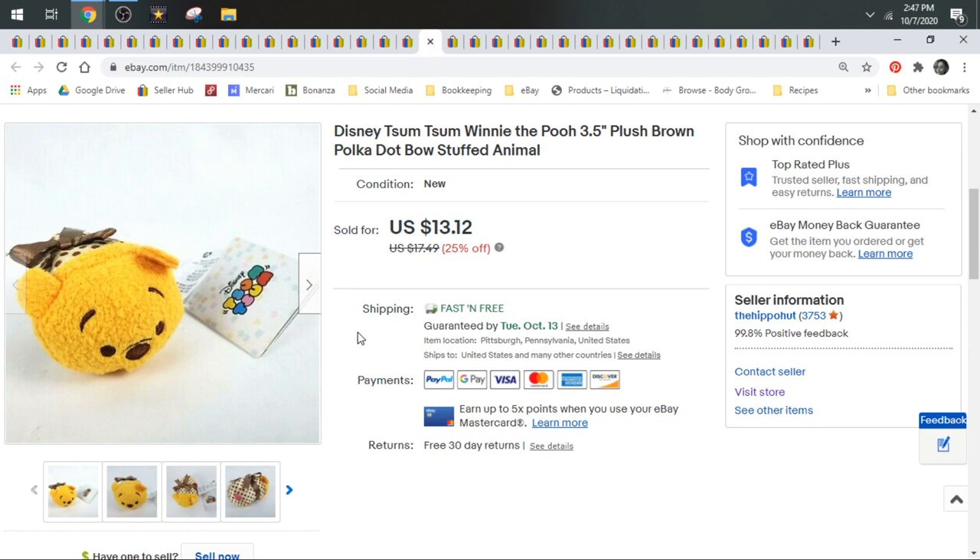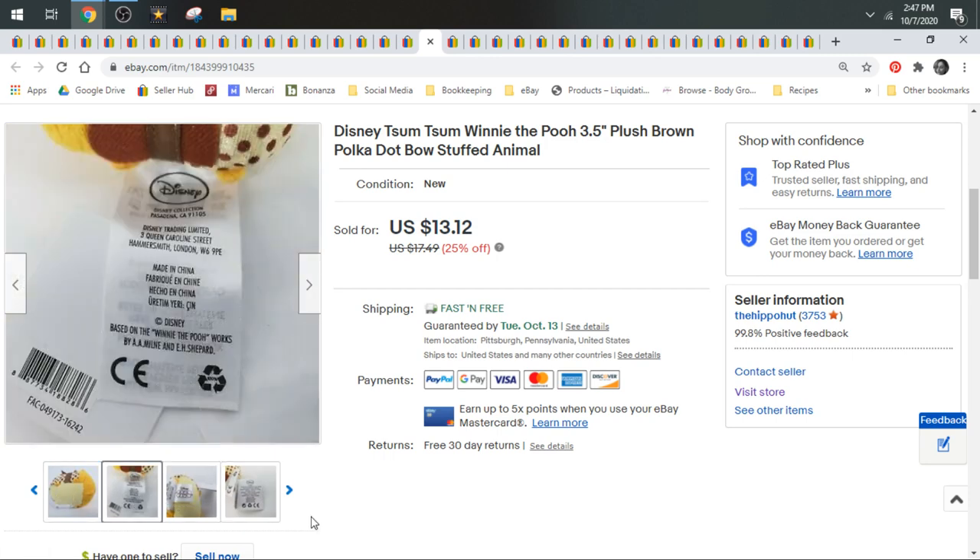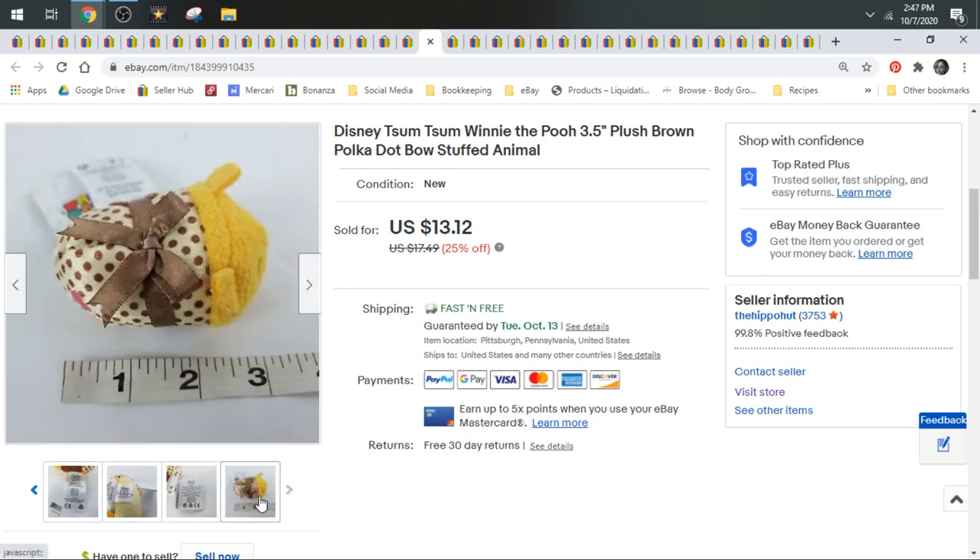Here we have a Disney Zoom Zoom Winnie the Pooh. These are very small — this one is three inches. Some Zoom Zooms are big; I had a giant Minnie Mouse one at one time. He sold for $11.81 on a best offer — kind of okay for bread and butter. The bigger Zoom Zooms get more money.